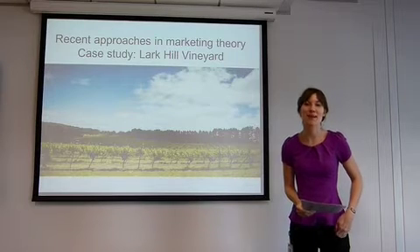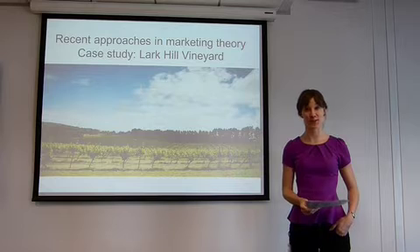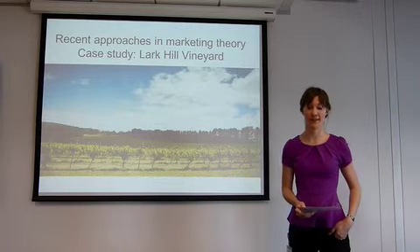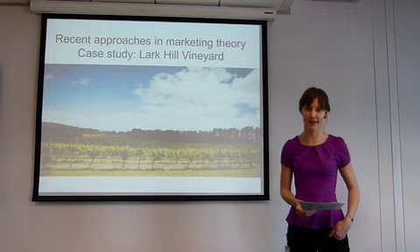Ladies and gentlemen, marketing academics and wine enthusiasts, thank you for allowing me to present to you today an assessment of the latest approaches in marketing theory and a case study of these in effect at a small boutique winery near Canberra.